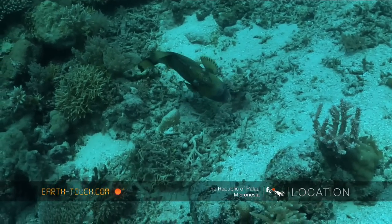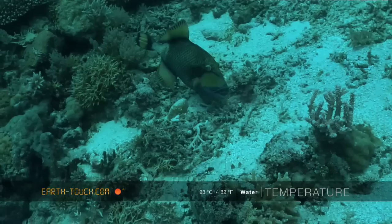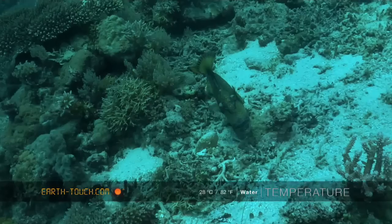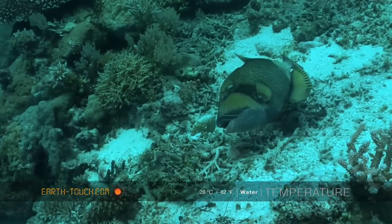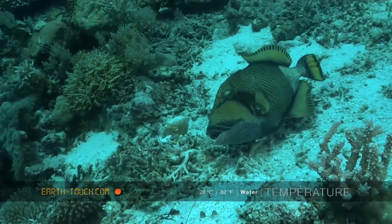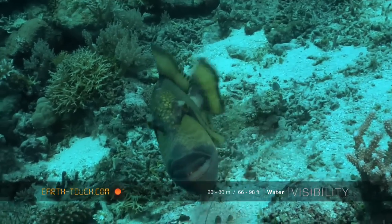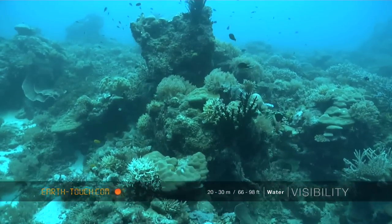Then we came across quite an aggressive fish — this is the titan triggerfish. They're extremely territorial and very aggressive, so I was trying to keep my distance. If you get a bit close, they will actually attack you or try to bite you and push you away from their nests. So we kind of left him alone and carried on up the reef.